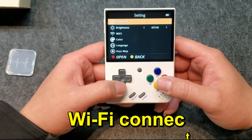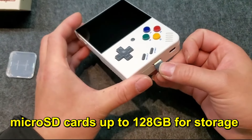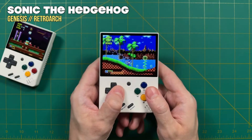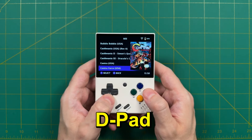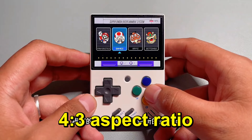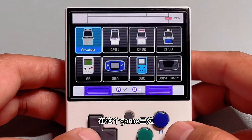The device also includes Wi-Fi connectivity and supports micro SD cards up to 128 GB for storage expansion. Overall, the MIUI Mini Plus excels in playing a wide range of 2D games from various classic consoles. The button layout and D-pad are designed for comfortable and responsive gameplay. The device can play games from systems with a 4:3 aspect ratio effectively, but it may have limitations with vertical shooters due to screen size.